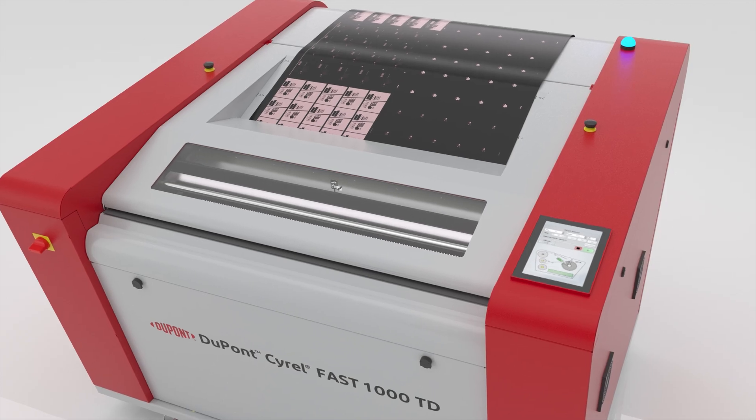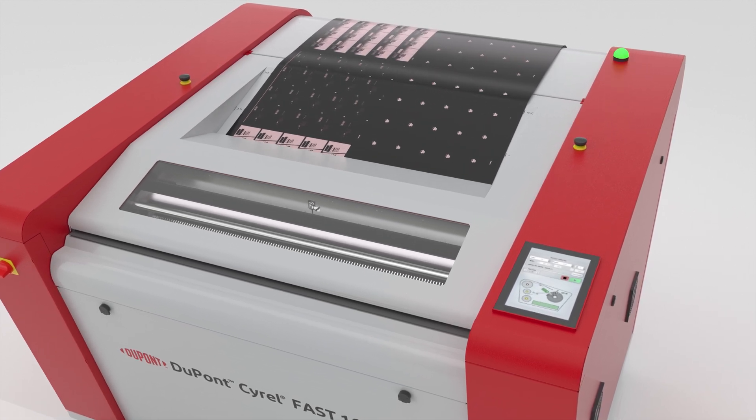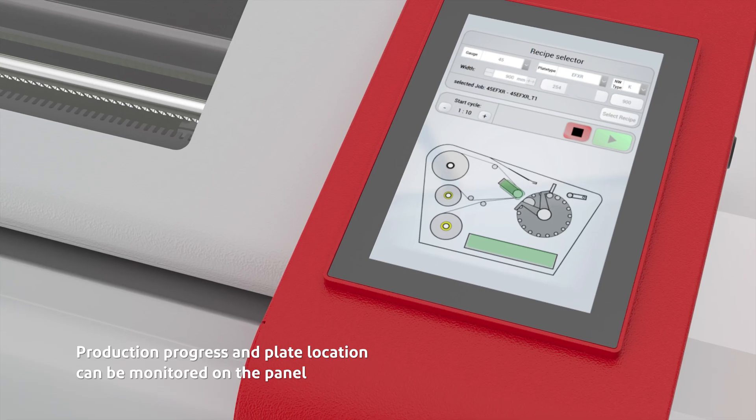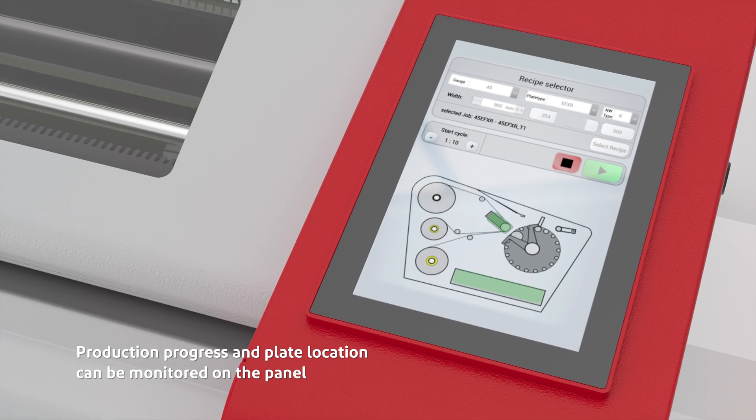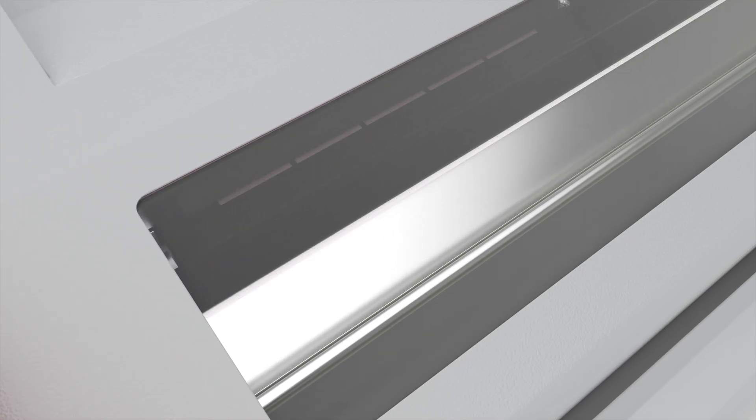The plate-making process is incredibly easy. First, load the plate into the port. Second, select the plate type, thickness, and width on the touchscreen. The plate is then automatically secured to the front and rear swing arms.